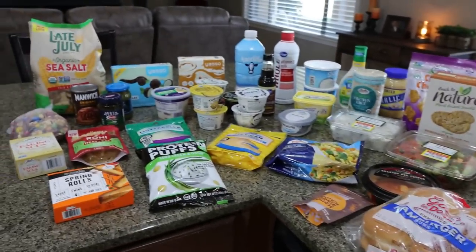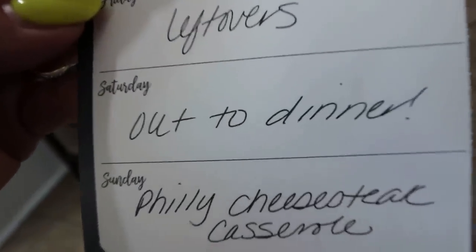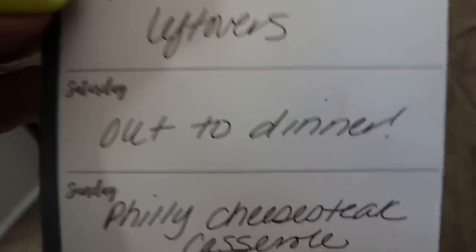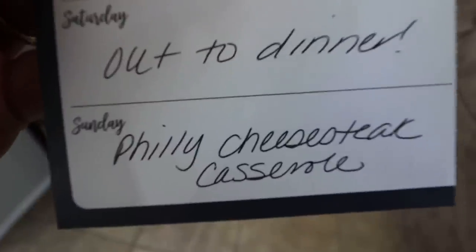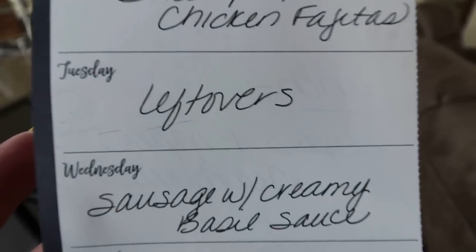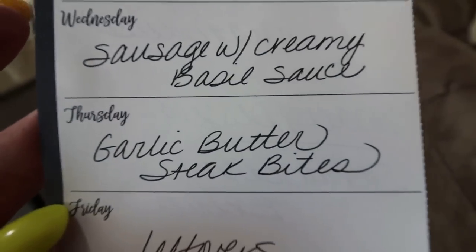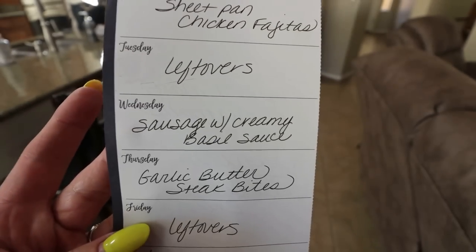Let's jump into my meal plan for the week and what you'll be seeing on Monday for meal prep. Starting with today Saturday, we'll probably do takeout — I have some leftovers in the fridge that I need to eat up. Sunday I am making Philly cheesesteak casserole — stay tuned for this recipe, I'm so excited. You'll see it in Wednesday's what I eat in a day. Monday I'm doing sheet pan chicken fajitas. Tuesday is a leftover night. Wednesday is sausage with creamy basil sauce — that sounds so good. Thursday is garlic butter steak bites. And then Friday is a leftover night so we can finish up everything from earlier in the week.